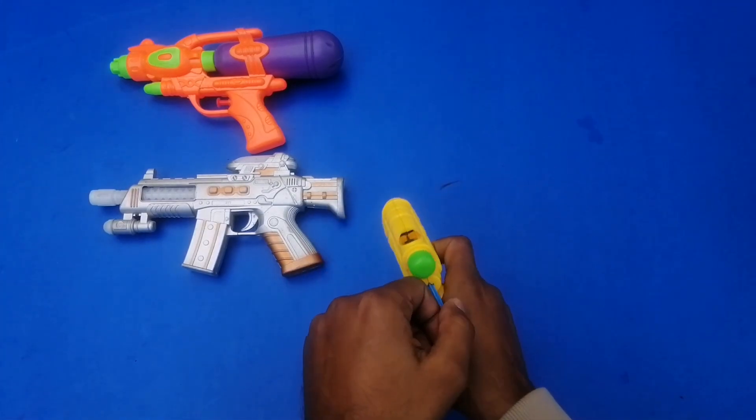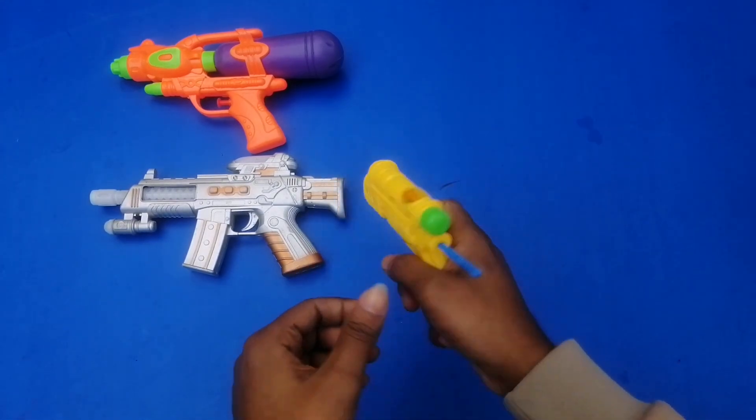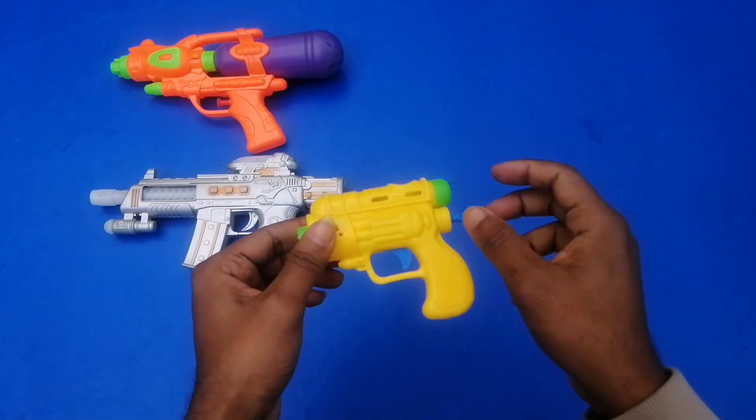I'm going to load it up, and then the trigger test — shoot it! It's a ball bullet pistol, yellow color.